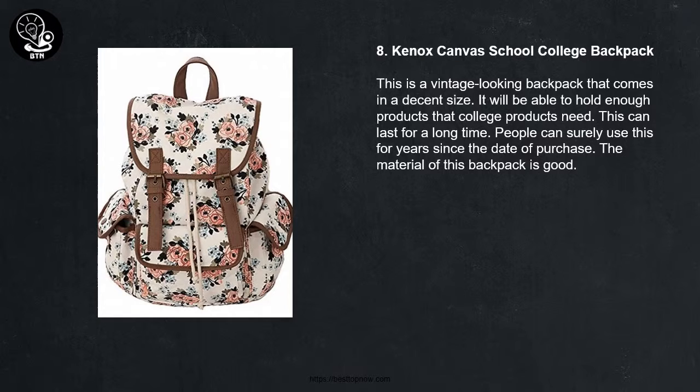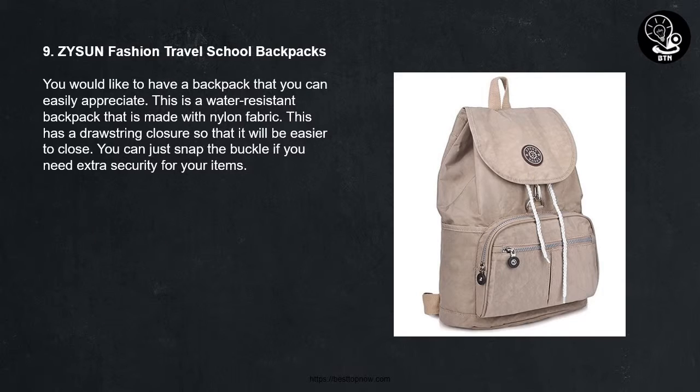8. Canucks Canvas School College Backpack. This is a vintage looking backpack that comes in a decent size. It will be able to hold enough products that college students need. This can last for a long time — people can surely use this for years since the date of purchase. The material of this backpack is good.